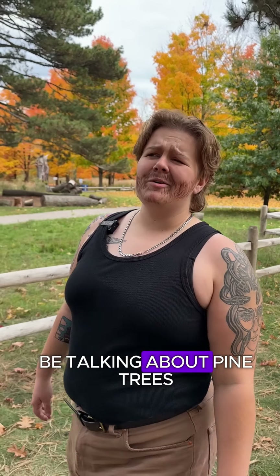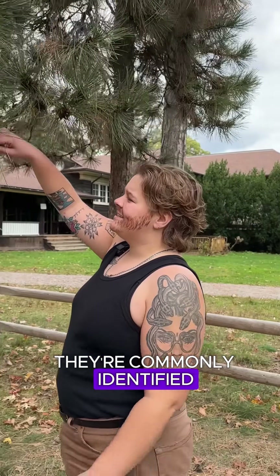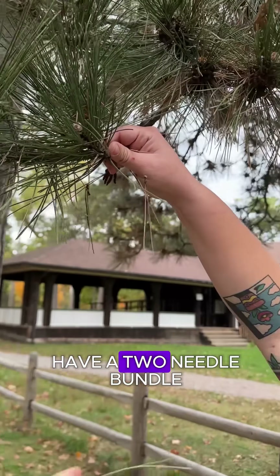Today we're going to be talking about pine trees. The thing about pines is they're commonly identified by the number of needles in a bundle — see right here we have a two-needle bundle.